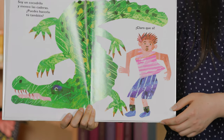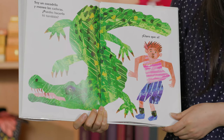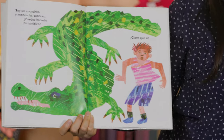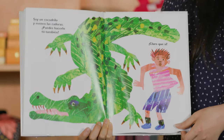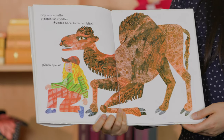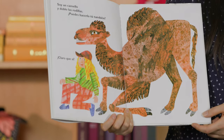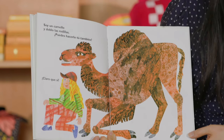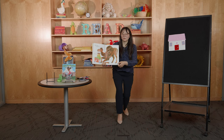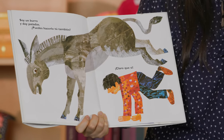Soy un cocodrilo y meneo las caderas — I am a crocodile and I wriggle my hips. ¿Puedes hacerlo tú también? ¡Claro que sí! Let's wriggle our hips just like the crocodile. Soy un camello y doblo las rodillas — I am a camel and I bend my knees. ¿Puedes hacerlo tú también? ¡Claro que sí! I can do it.